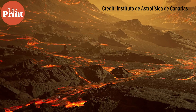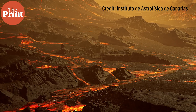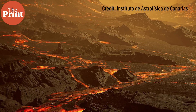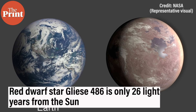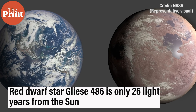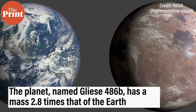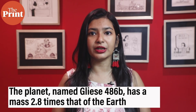For that reason, the atmospheric models of rocky planets remain untested. Researchers have now discovered a hot super-Earth in orbit around a nearby red dwarf star, Gliese 486, only 26 light-years away from the Sun. The planet, named Gliese 486b, has a mass 2.8 times that of the Earth and is only 30% bigger.